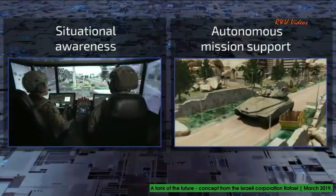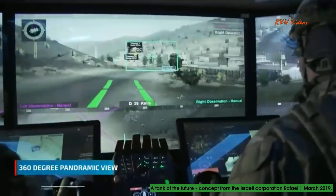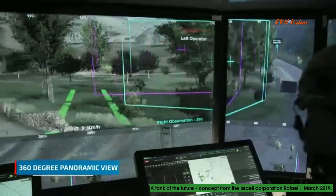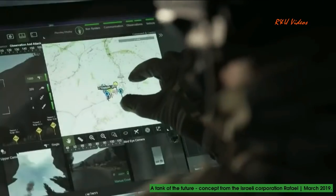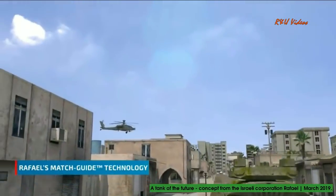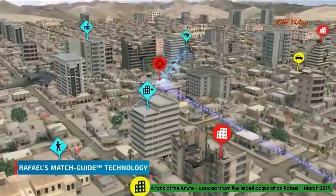The system is based on two main building blocks. The first building block solves the challenge of situational awareness. A 360-degree panoramic view with augmented reality provides the crew with real-time battle information in the most intuitive graphic interface. Thanks to Raphael's unique match guide technology, each battlefield participant can see the same targets on the site regardless of their position.